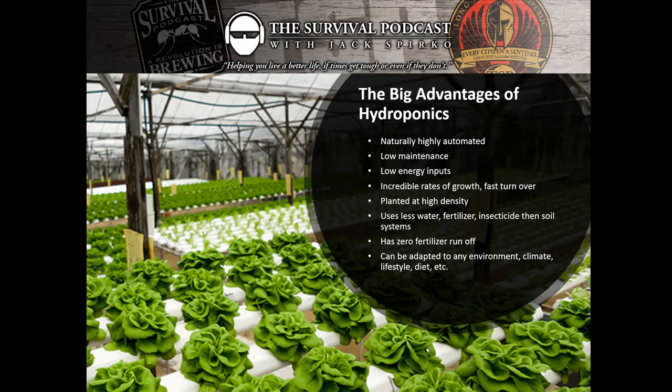We have zero fertilizer runoff with a hydroponic system. Some big hydro operations put water into the sewer system, but we have technologies being used more and more that close the loop and reuse the nutrient. In home systems there are lots of options. There's no runoff, which is one of the biggest environmental problems that we have. And hydroponics can be adapted to any environment, climate, lifestyle, and diet.